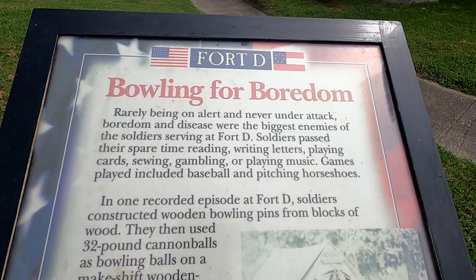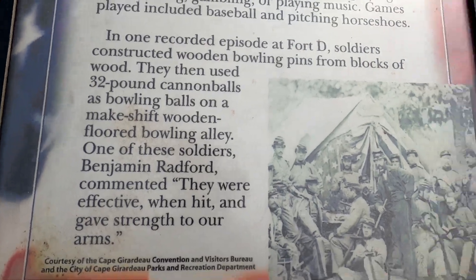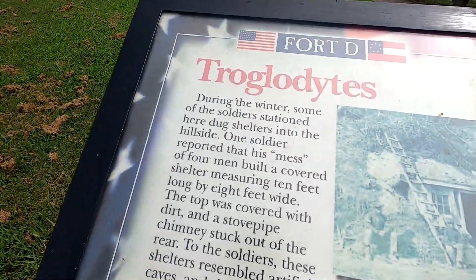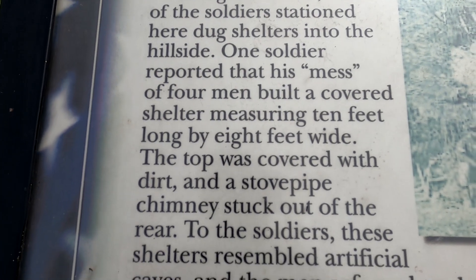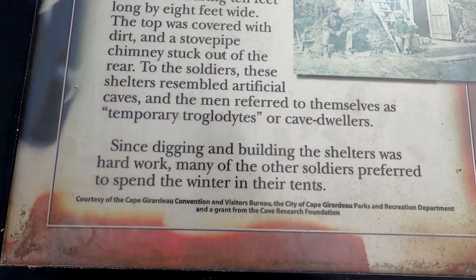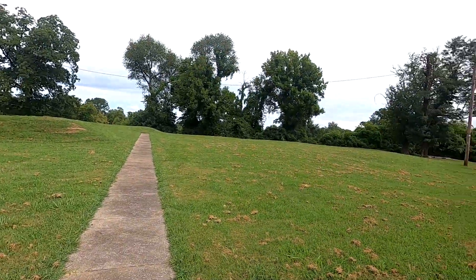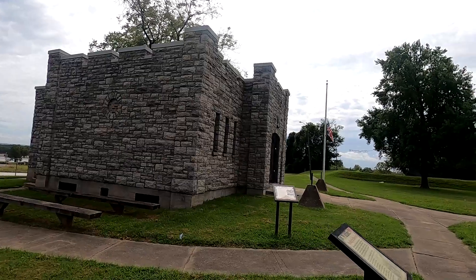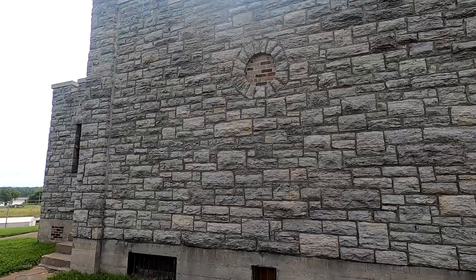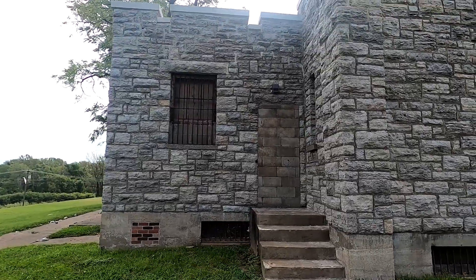Boredom and disease were the biggest enemies of the soldiers of Fort D. You can pause and read this — looks like they did a lot of bowling here. There's a picture of what they built right there, and then that sidewalk just runs down there. This is the side of the building they've got up here to represent the fort.